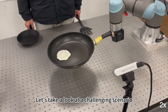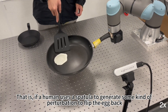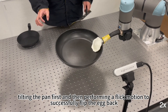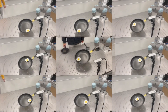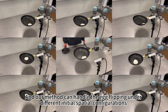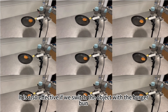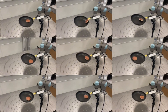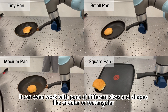Let's take a look at a perturbation scenario. If a human uses a spatula to generate some perturbation to flip the egg, the robot can overcome the perturbation — rotating the pan first and then performing a flipping motion to successfully flip the egg back. Our method can also handle egg flipping under different initial spatial configurations, and is effective if we switch the object with a burger bun or a 3D-printed meat pad. It can even work with objects of different sizes and shapes, like circular or rectangular.